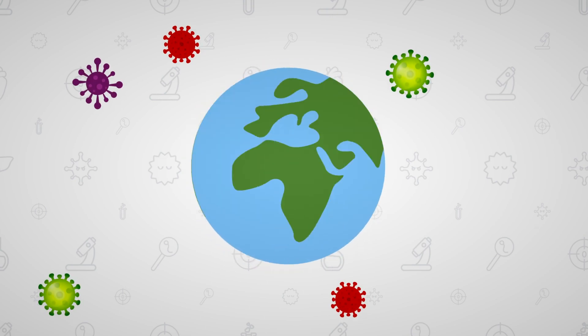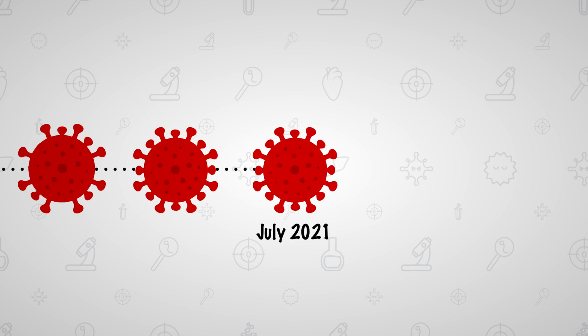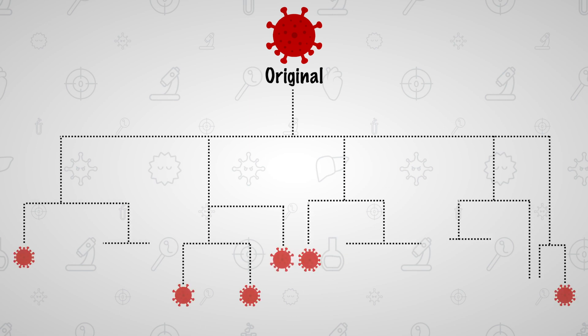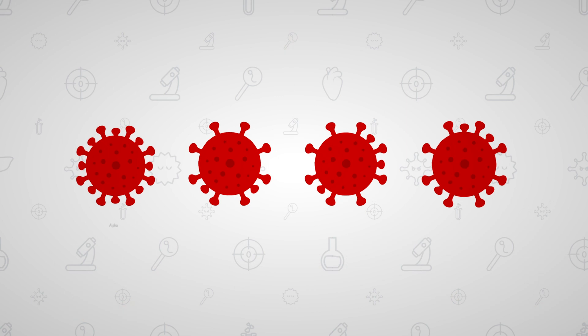COVID-19 is one of the deadliest pandemics in recent history. But the coronavirus infecting thousands of people today is different from the coronavirus that was found in China nearly two years ago. In fact, scientists have observed that the coronavirus we see today has mutated hundreds of times, resulting in the four variants of concern we experience today: the Alpha, Beta, Gamma, and Delta.